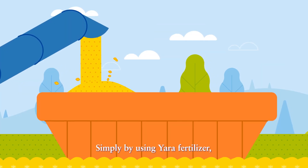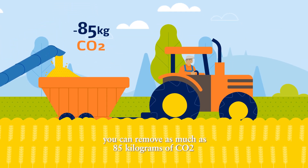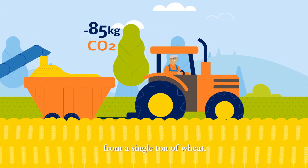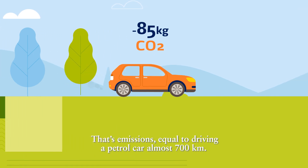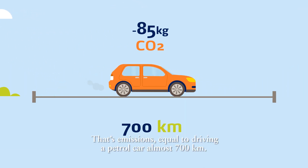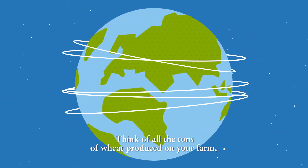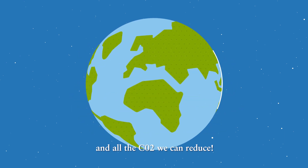Simply by using Yara fertilizer, you can remove as much as 85 kilograms of CO2 from a single ton of wheat. That's emissions equal to driving a petrol car almost 700 kilometers. Think of all the tons of wheat produced on your farm and all the CO2 we can reduce.